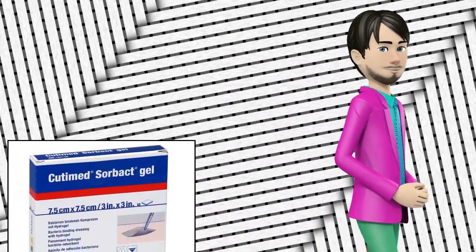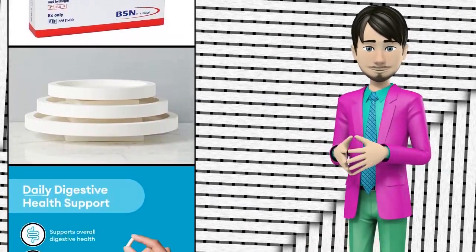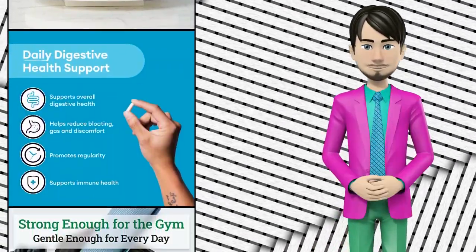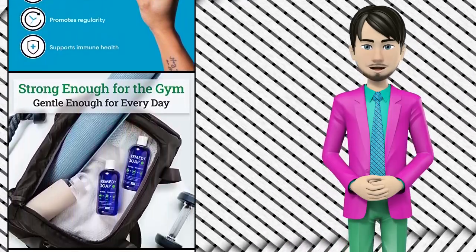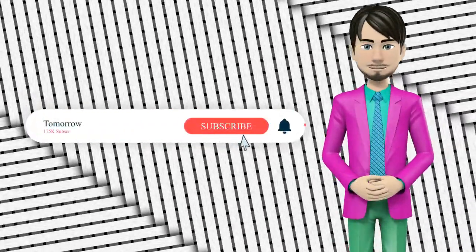Hi guys. In this video I will talk about amazing top 10 medical debriding agents. I hope this video will help you to make the right decision. If so, give me a like and subscribe to my channel. Also turn notifications on to receive amazing top 10 products videos.